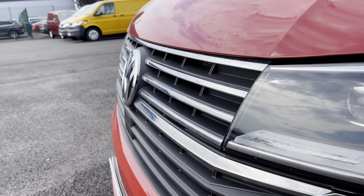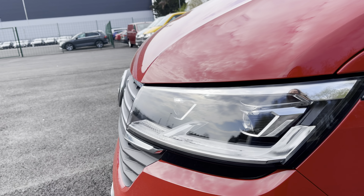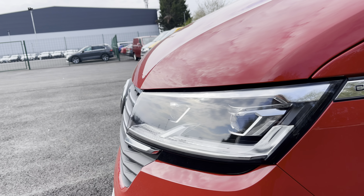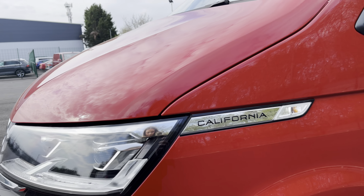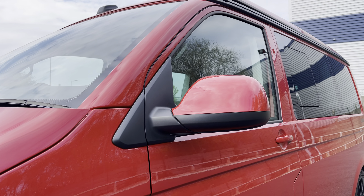You have some lovely chrome detailing which runs along the front grille here, as well as your automatic headlights with separate daytime running lights which will keep you visible on the roads at all times. Just behind there you have some lovely chrome California detailing and your fully electrically operated power folding and heated wing mirrors.